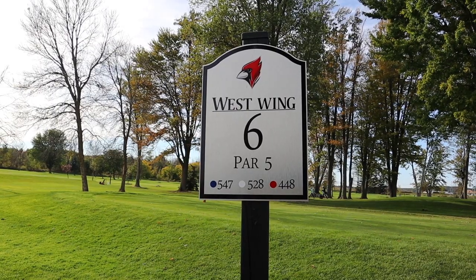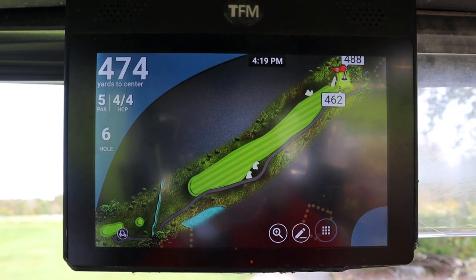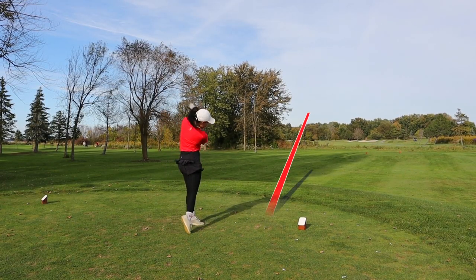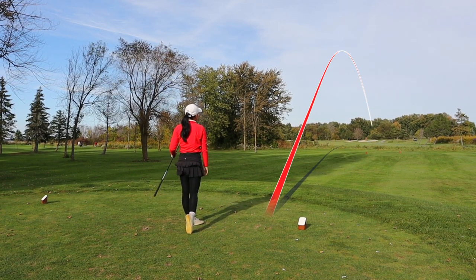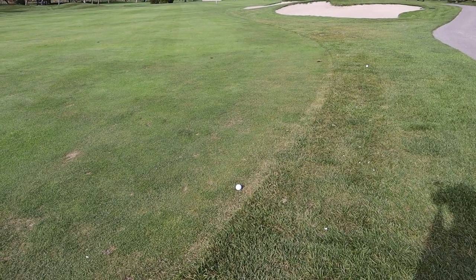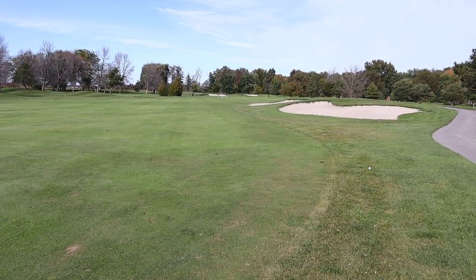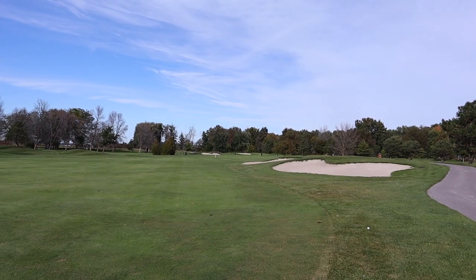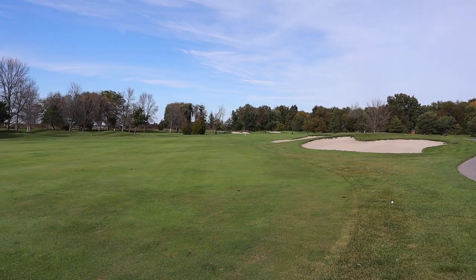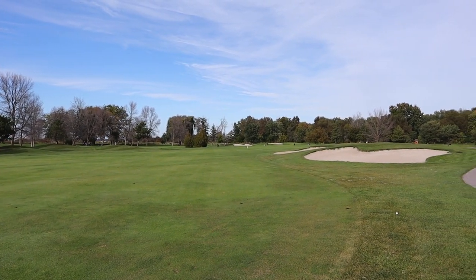On to hole number six — this is a par five, 528 yards, a slight dogleg left. We do have to go over a small creek right off the tee, and then from there it's open fairway with some bunkers on the right side. We've just made it onto the fairway, and up ahead is where the hole takes a slight turn to the left. I could have aimed more left to have a better clear shot into the green.